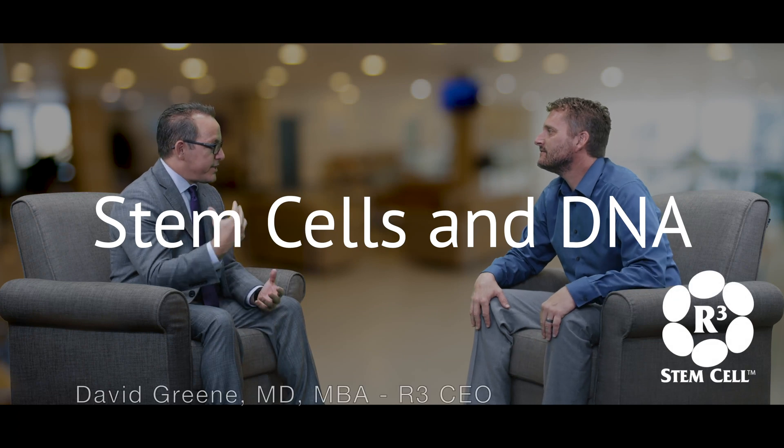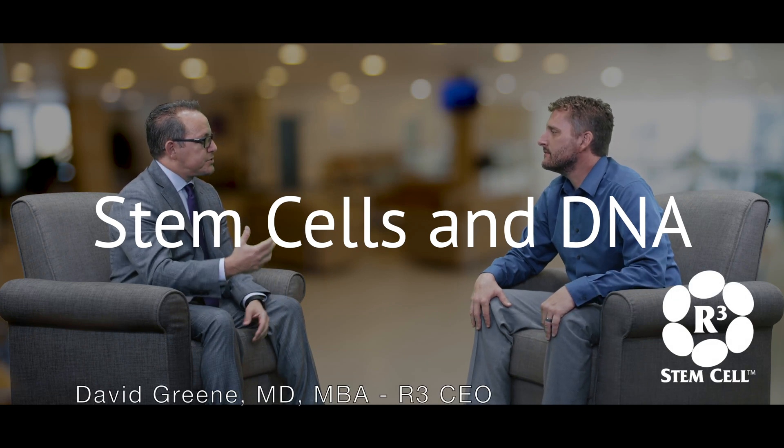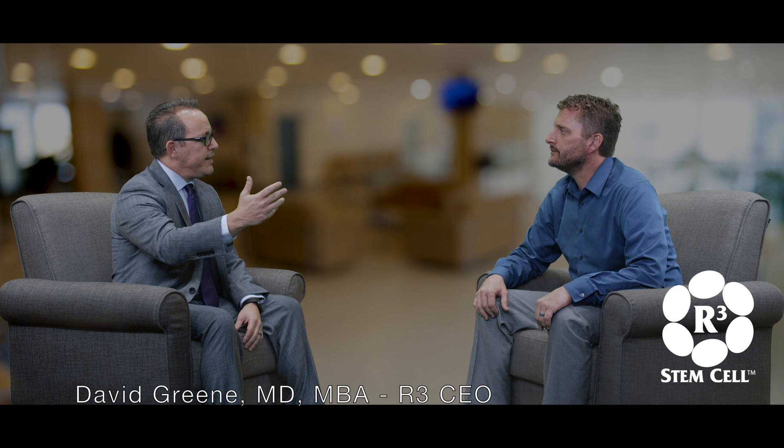We know that stem cells have DNA, so one of the questions I want to ask is: when you have a stem cell procedure with postnatal biologics, how does that play out in the procedure with the patient?